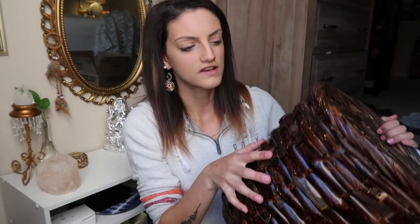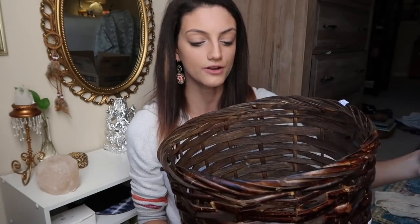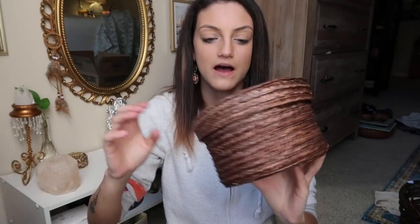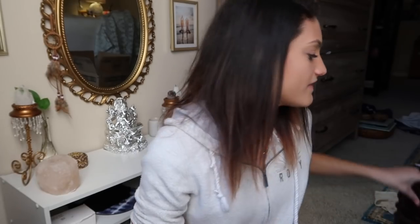The last two thrift finds of this haul are these gorgeous little baskets. I needed a basket for my room to keep blankets in. I found this really cute basket in a very dark wicker wood color — I have a lot of light colored woods so I'm excited to bring some darker tones into my decor. This was $2.99. I also found this cute tiny little basket that's almost like a little tray — 99 cents and adorable.